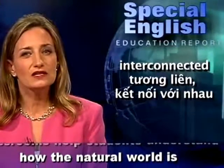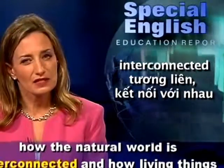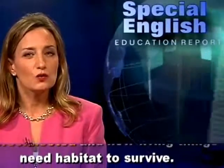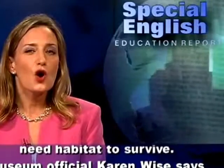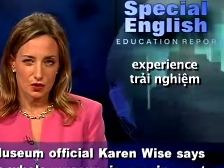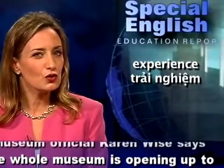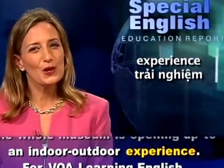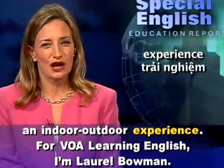And how living things need habitat to survive. Museum official Karen Wise says the whole museum is opening up to an indoor-outdoor experience. For VOA Learning English, I'm Laurel Bowman.